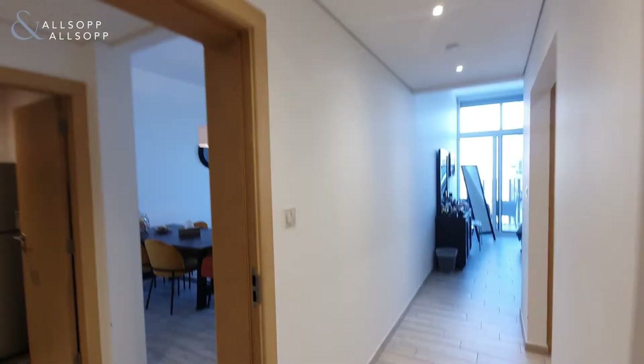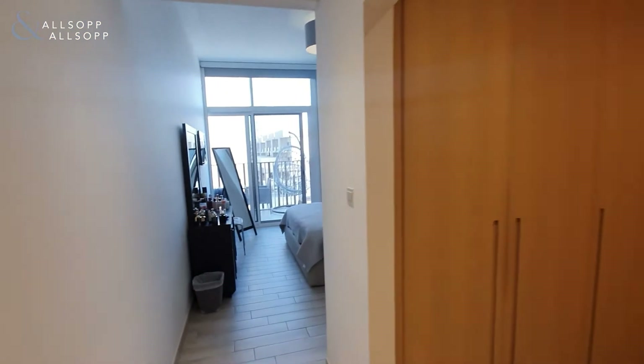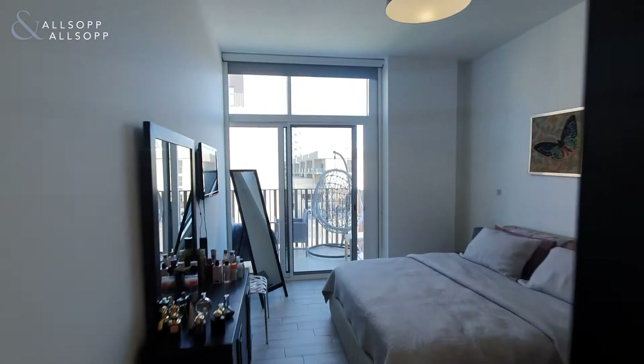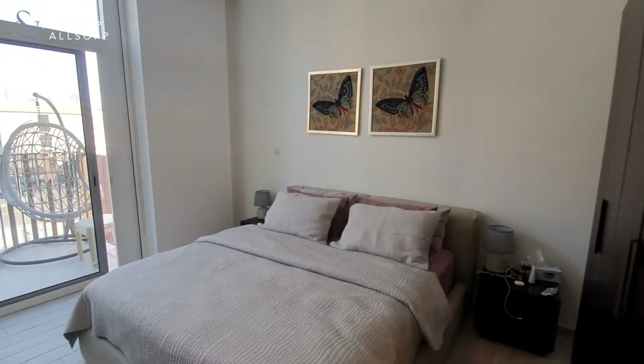As we go through, you have a large walk-in wardrobe area comprising eight doors, and then you have your large bedroom space here.